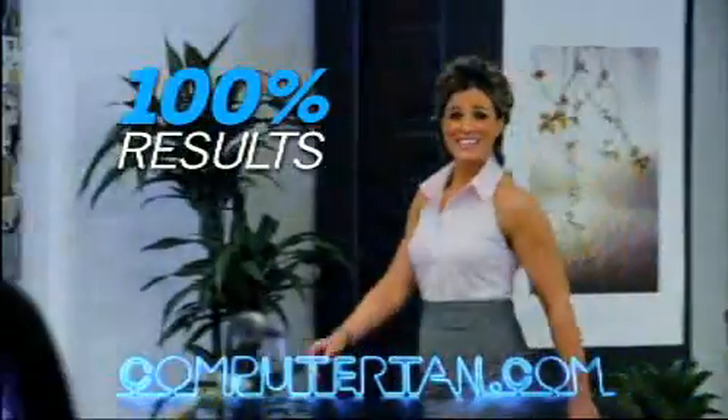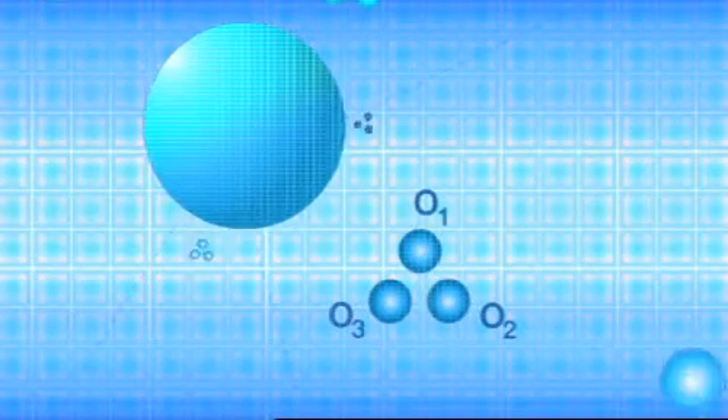Computer Tan is as easy as it looks. This technological breakthrough is enabled by converting the electrical impulse delivered to your PC into radiated factor-free UVC rays.